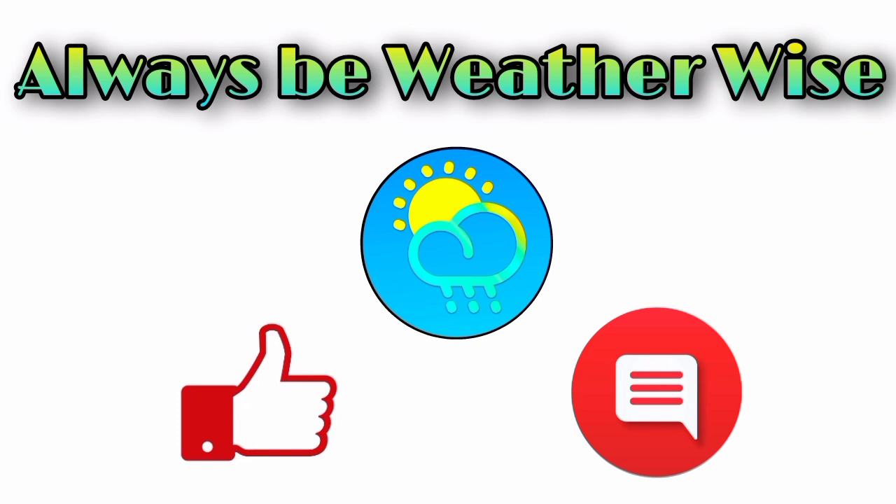I hope that you found this video to be quite informative. If you have any questions, feel free to leave them down in the comments — I will try to respond as best and as soon as I can. And of course, remember to always be weather-wise.